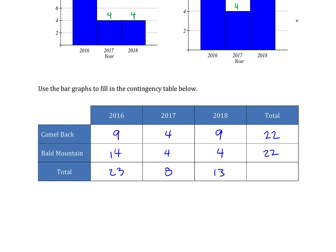Adding 22 and 22 gives a grand total of 44. As a second check, 23 plus 8 plus 13 also equals 44. Those two add up to the same value, confirming the data has been entered correctly.